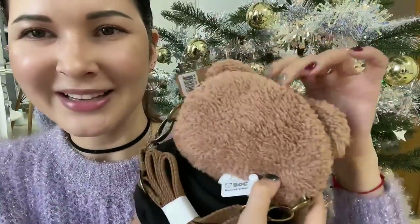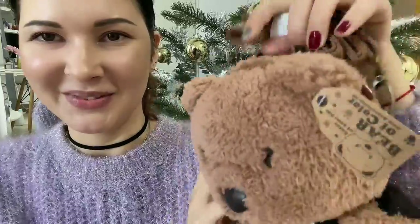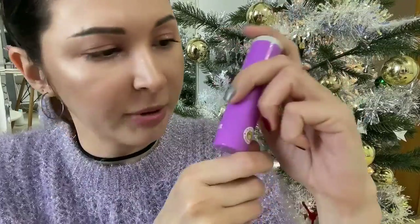Then I received a cute bear from my friend — so adorable! It's a bag, a little bear bag. And along with the bear, I also got a little bear charger. Thank you so much for that!